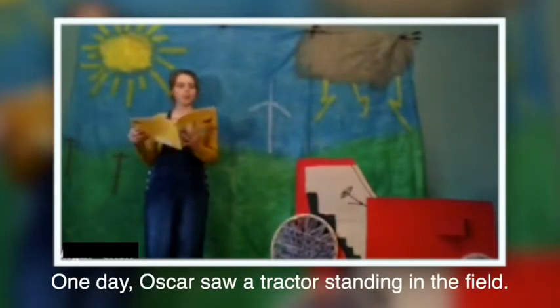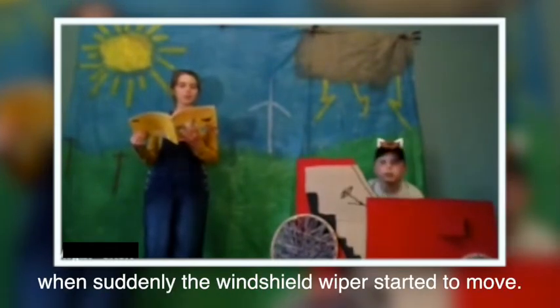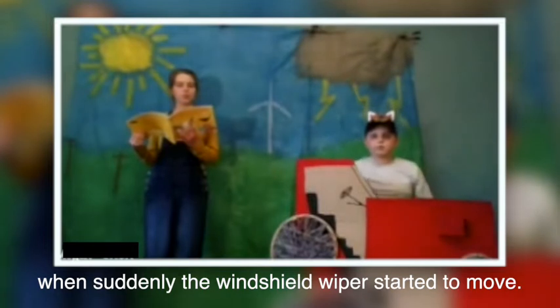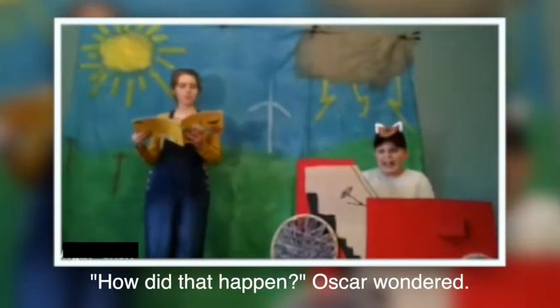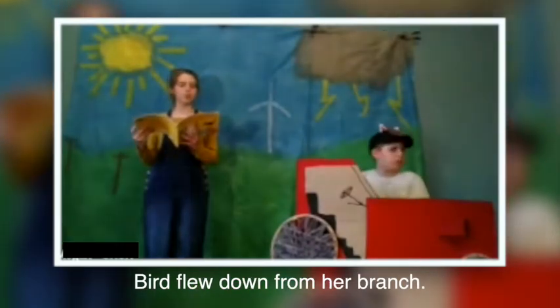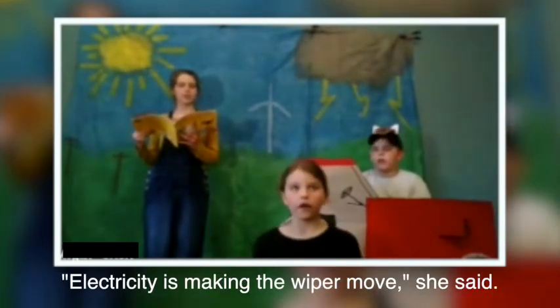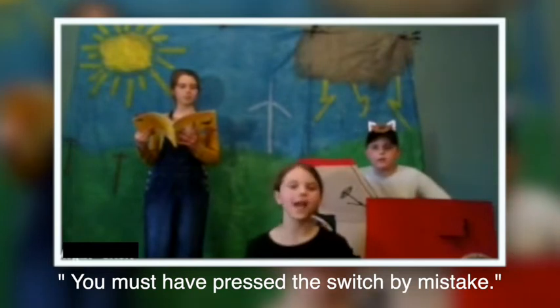Today we're going to read 'Oscar and the Bird,' a book about electricity by Jeff Warren. One day Oscar saw a tractor standing in the field. He climbed up to look in the cab when suddenly the windshield wiper started to move. Swish, swish! How did that happen? Oscar wondered. Bird flew down and said: electricity is making the wiper move — you must have pressed the switch by mistake.